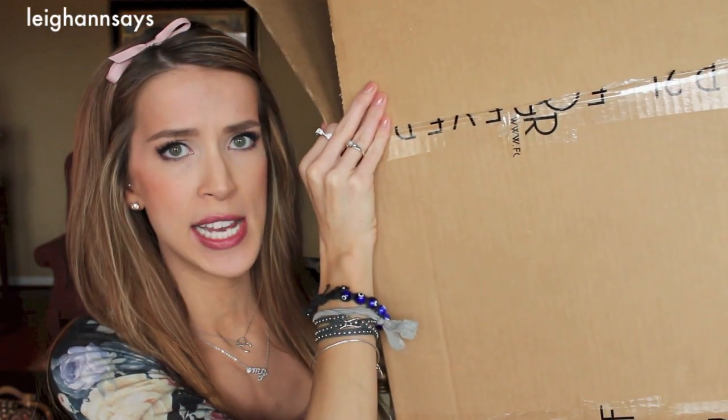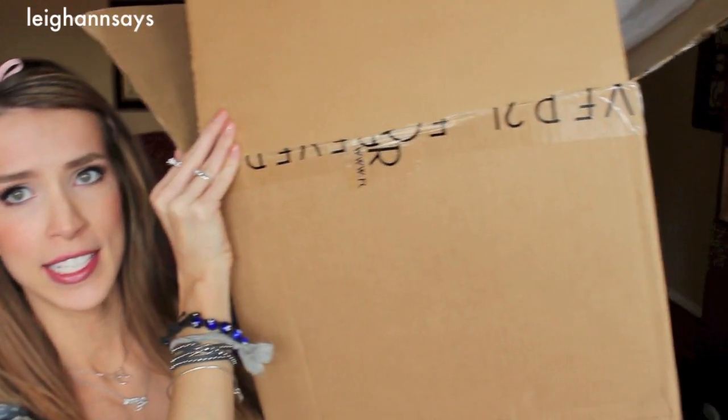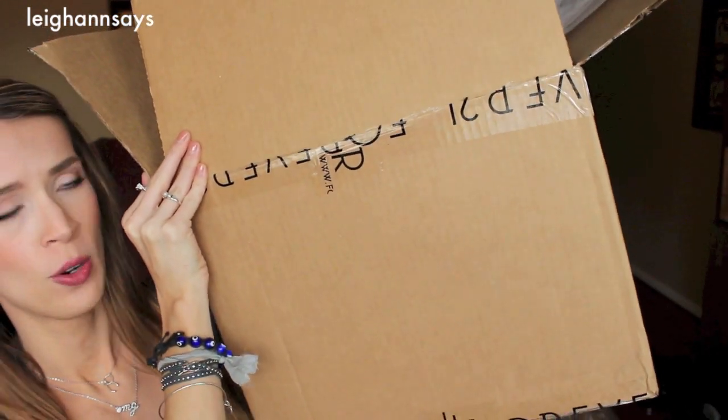When you get a box this size from Forever 21, you know you have a problem — and it's even bigger than that. There are four pairs, so brace yourself. I'm totally aware this is excessive, but I'm just gonna blame you all for this one.